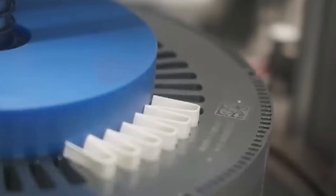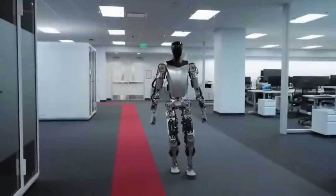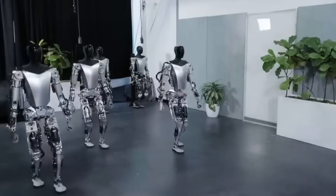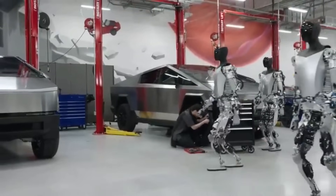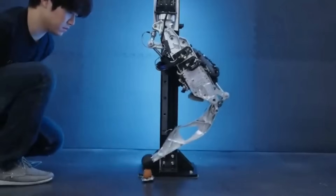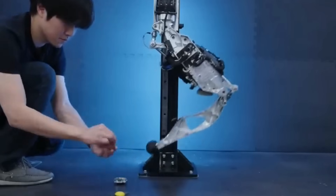But what makes Optimus so special? It's the fusion of Tesla's expertise in AI, battery technology, and now robotics. Optimus 2 is more than just its physical design — it's about its brain. Powered by AI, Optimus 2 can understand and interact with its environment in real time, a stark contrast to the more static, albeit sophisticated, approach of the Atlas robot from Boston Dynamics.